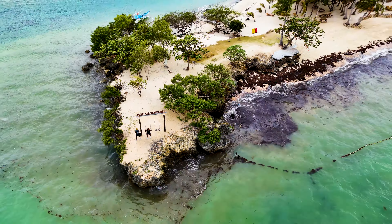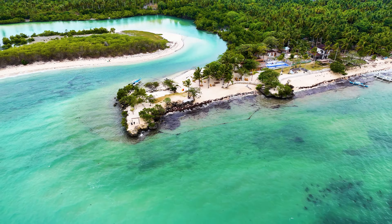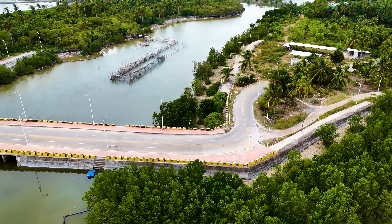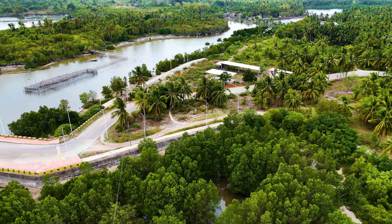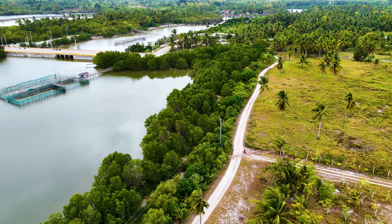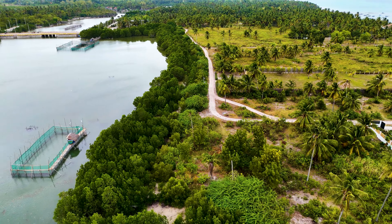Here you can see a board showing the famous places in Bantayan that tourists can visit. Don't worry — in the future we are going to explore all the famous places on this island one by one. This is the restaurant called Liquido by the Sea. Since construction is currently going on, it is closed.